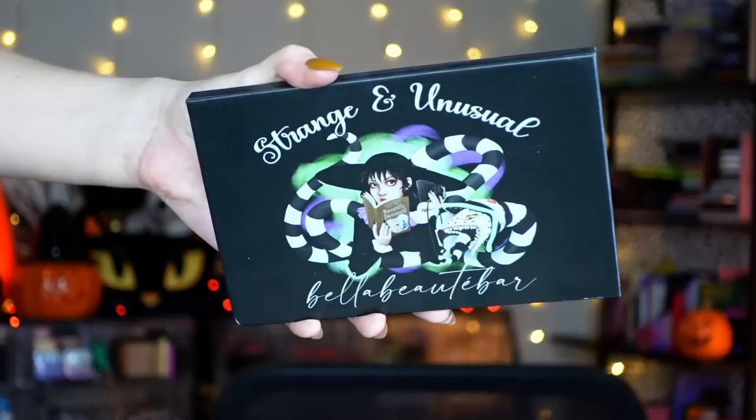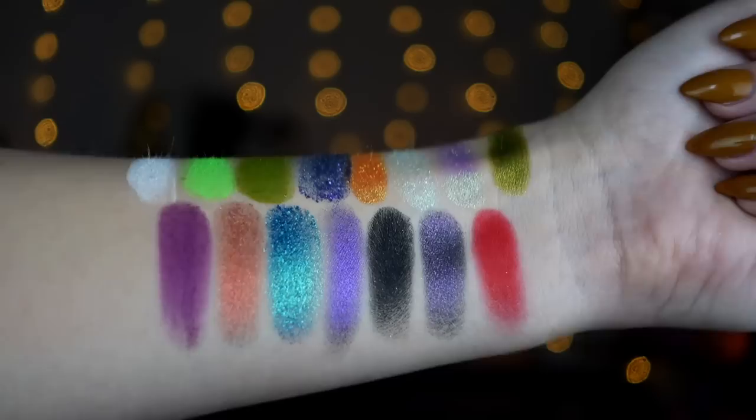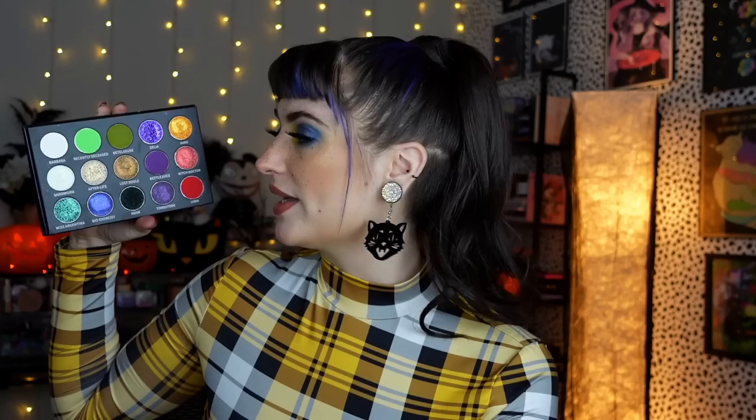Next up, I got another package from Bella Beauty Bar: the Strange and Unusual palette. This is the other palette I paired with the Celestial Garden on my YouTube channel, and I did also do a separate video on Instagram and TikTok with this. I love the grungy Beetlejuice vibes — there are beautiful pops of color in here, and the shimmers steal the show a thousand percent. This did sell out pretty fast, and she ran two pre-orders which also sold out. As of right now it is sold out, but if there's enough demand she may bring it back.